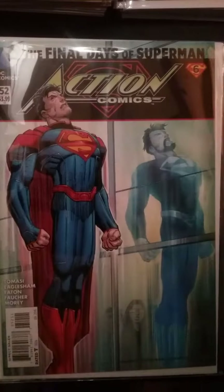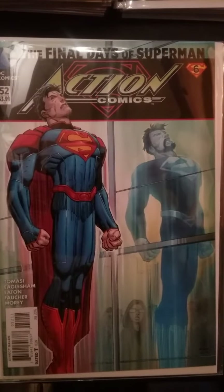Action Comics number 52 — the first meeting of the old Superman and the New 52 Superman.